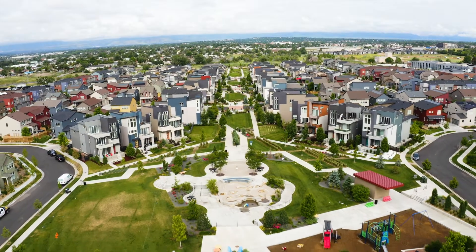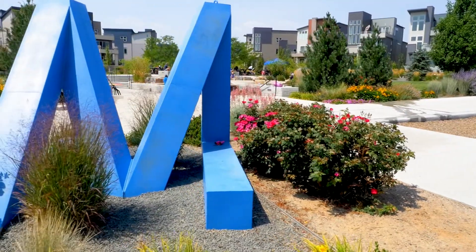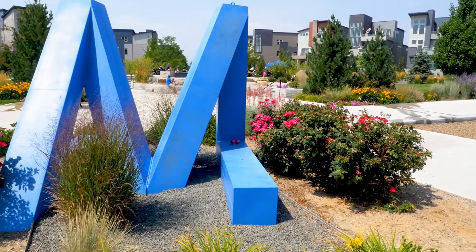Settle into this beloved neighborhood that is just 10 minutes to downtown, yet has exploration right on site. Call me today for your private showing. Thanks for listening.